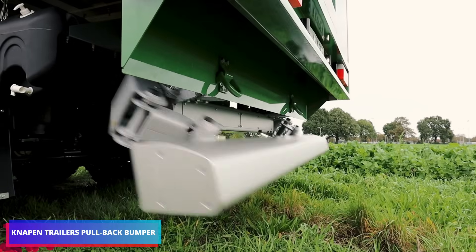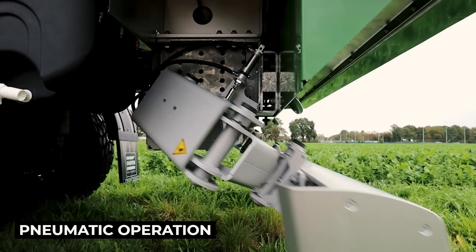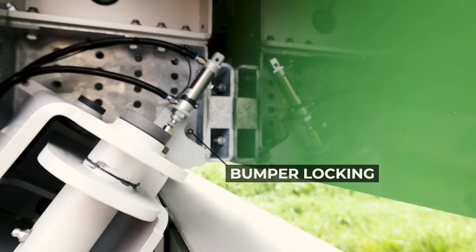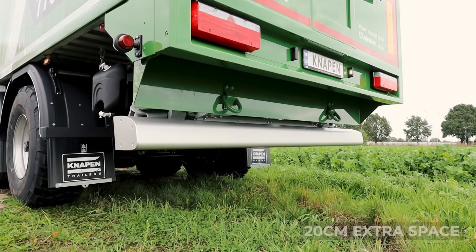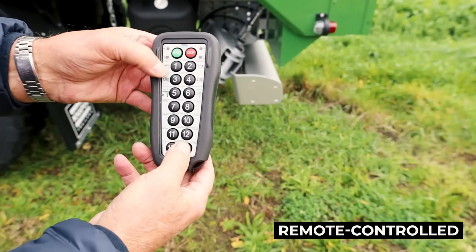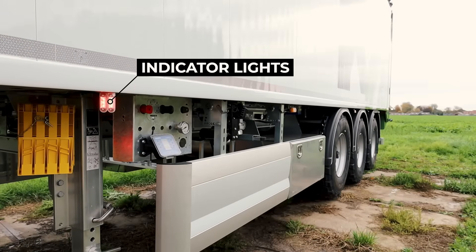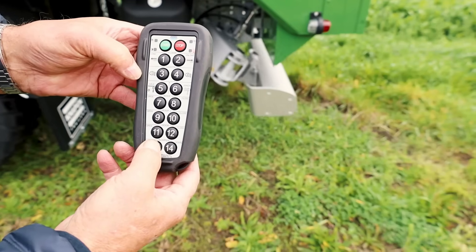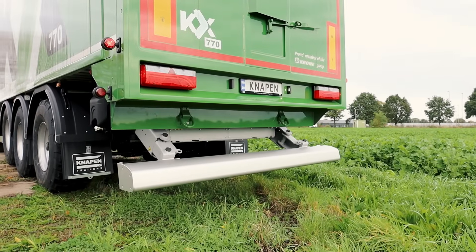Knapen Trailers experts are reconsidering bumpers. Since its main purpose is to shield vehicles from severe damage and minor incidents, you would think there is nothing more to innovate. But Knapen's viewpoint is different. They have created a 20-centimeter rising trailer bumper. Because the minimum distance between the trailer bumper and the ground is regulated in many countries, this distance may be too short on uneven ground, increasing the possibility of harm. Through indication lights on the trailer, the position of Knapen's remotely controlled bumper may be seen from the cabin.